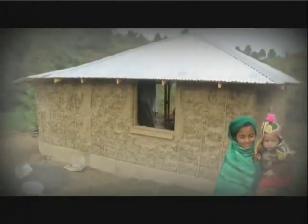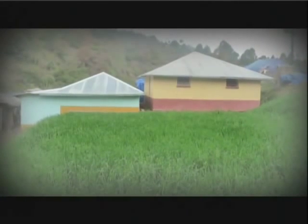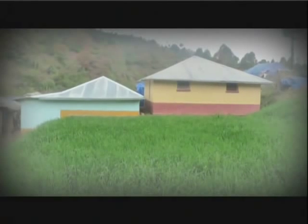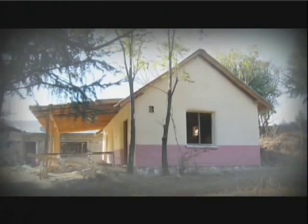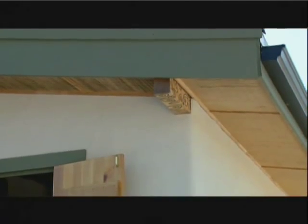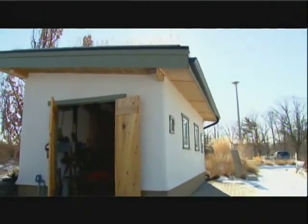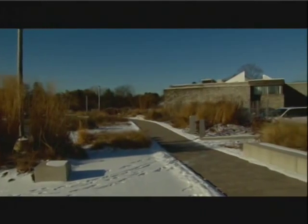Their houses are up to 80% more energy efficient at about 50% of the cost of conventional earthquake-resistant construction. To date, 11 straw bale buildings have gone up. This kind of sustainable home can also be utilized in big urban settings like Toronto, and may just be what the future holds for homeowners.